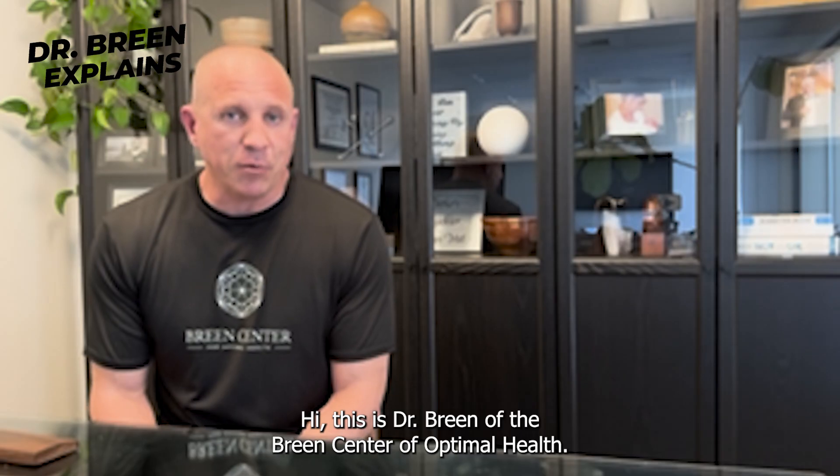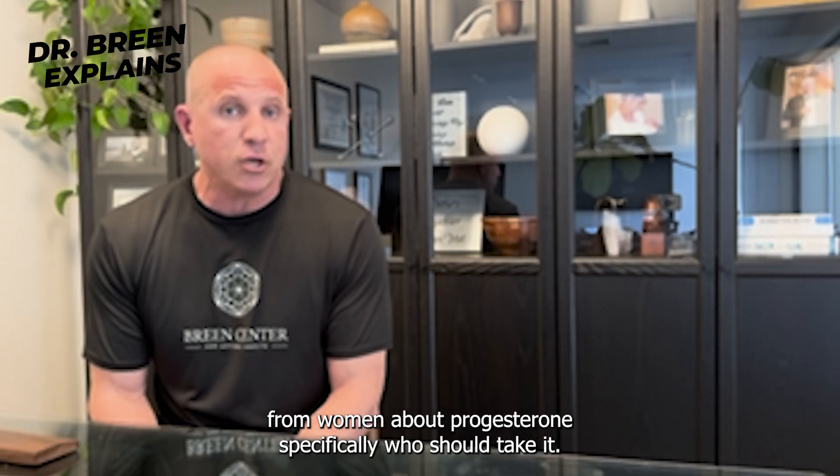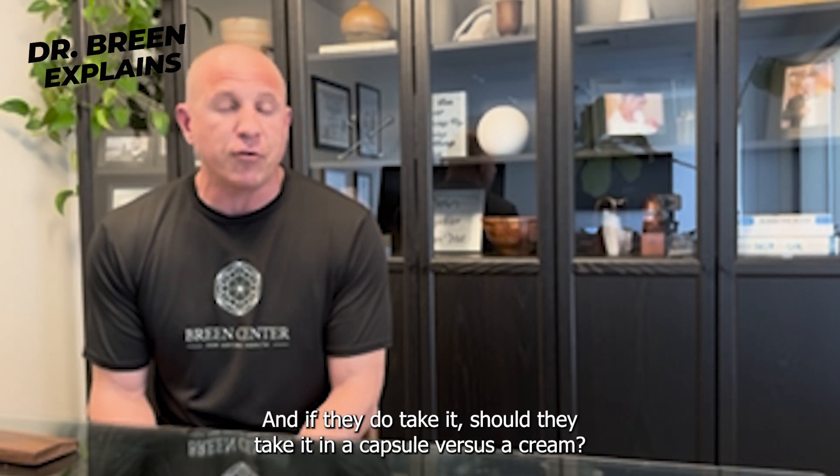Hi, this is Dr. Breen of the Breen Center of Optimal Health. I get a lot of questions from women about progesterone, specifically who should take it, and if they do take it, should they take it in a capsule versus a cream?